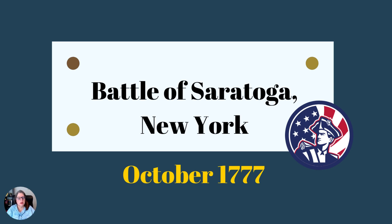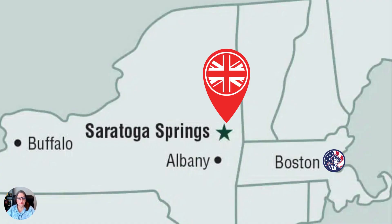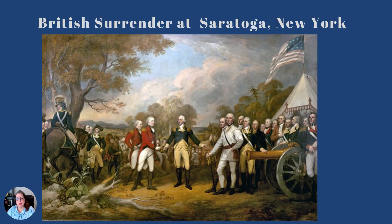The Battle of Saratoga in upstate New York happens in October of 1777 at Saratoga Springs. The Patriots have a good hold on Boston, but the British have an even better hold on the New York area. The British are also up in the area above New York that we now call Canada, and they have several forts throughout that area. The battle goes on over a course of about two weeks, and the end result is a British surrender.